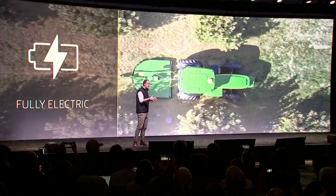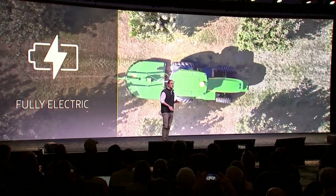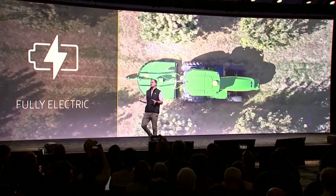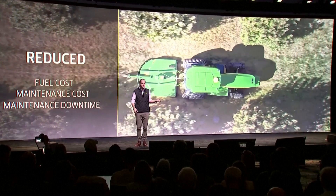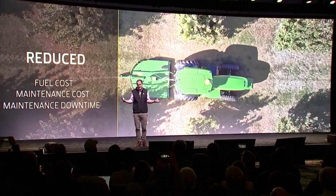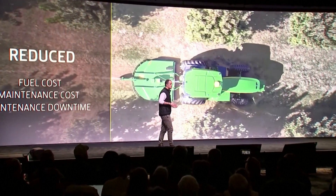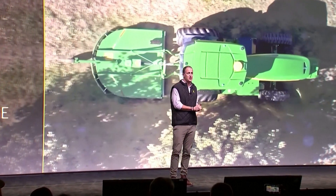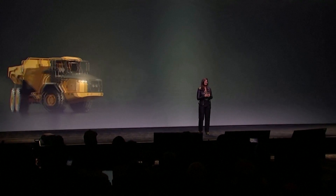This fully electric tractor is powered by up to five immersion-cooled batteries, meaning that farmers can not only meet their operational needs but also achieve their sustainability goals. Plus, fuel costs, maintenance costs, and maintenance downtime are all reduced by about half. Today we're testing this electric tractor with real customers in real orchards, and our plan is to introduce autonomy as we scale the pace of autonomy across our fleet.